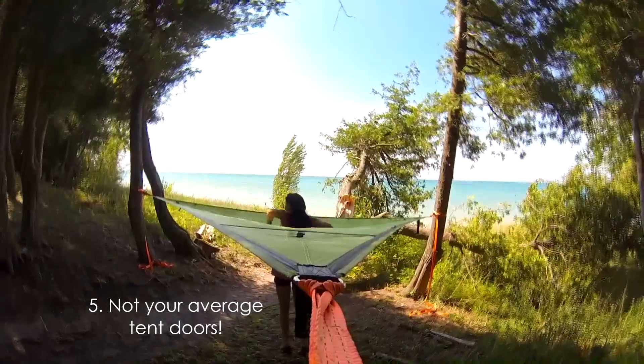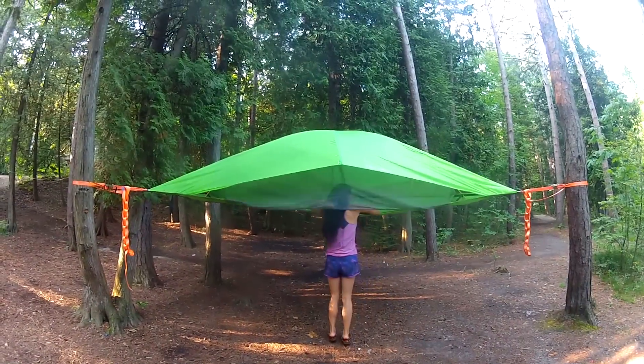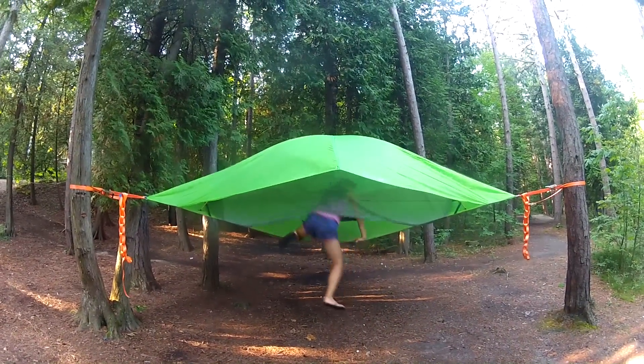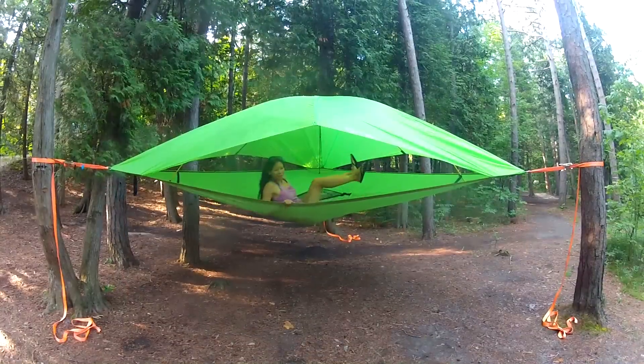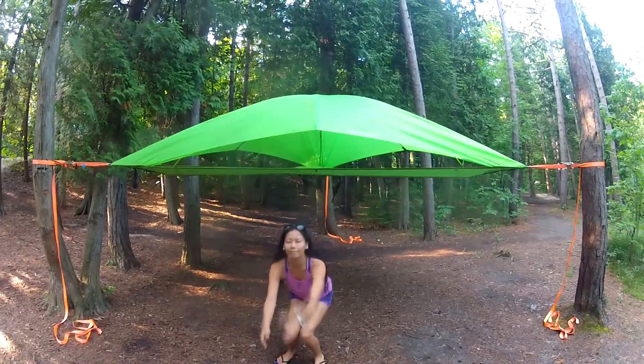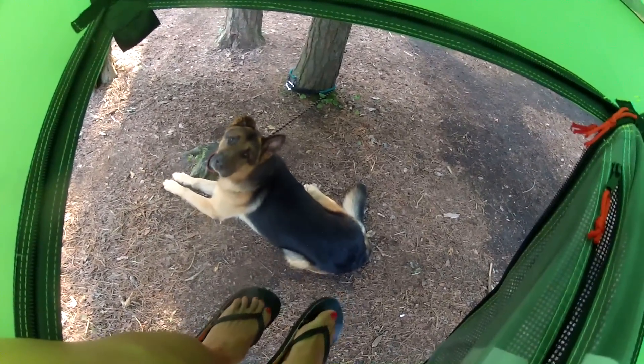Number 5: Impress all the other campers with the coolest way to get in and out. Stop struggling with squatting and crouching to get in and out through traditional tent vestibules. With the Vista, you can climb up or hop out from the middle or from the three sides. If you find car camping a bit too vanilla, the Vista's unique design will definitely up the cool factor to any outdoor experience.